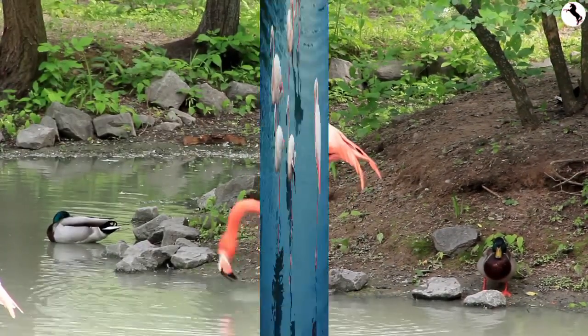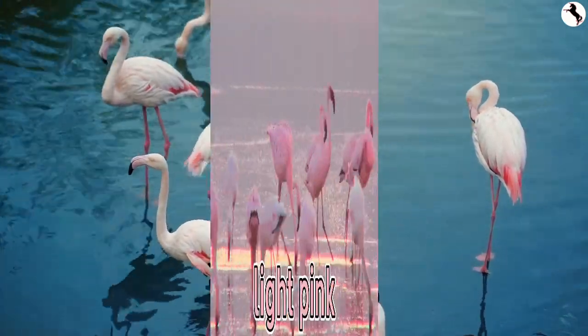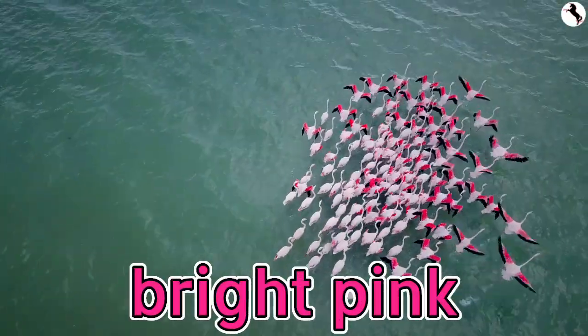A flamingo's color varies depending on what it eats. Some are white, some are light pink, some are bright pink, and some are bright red.